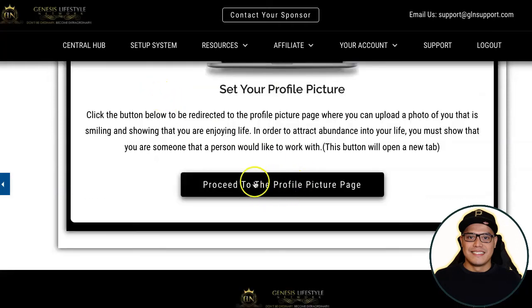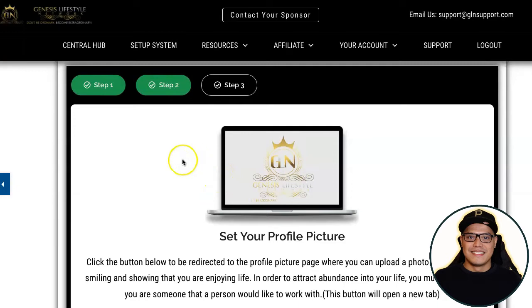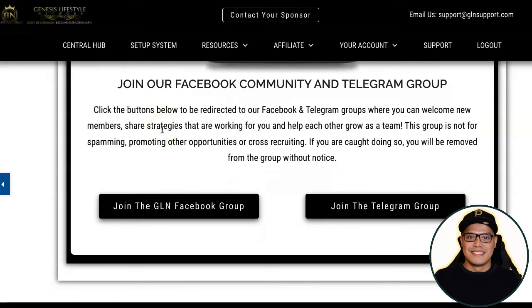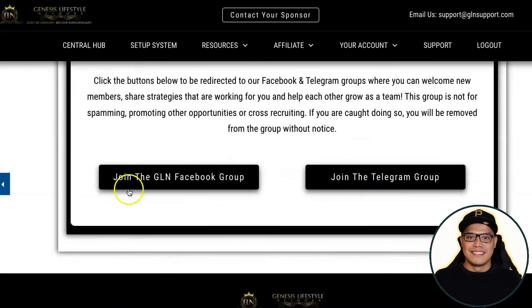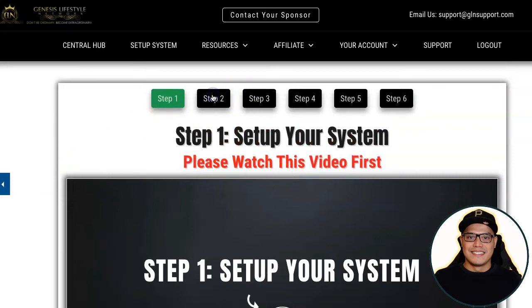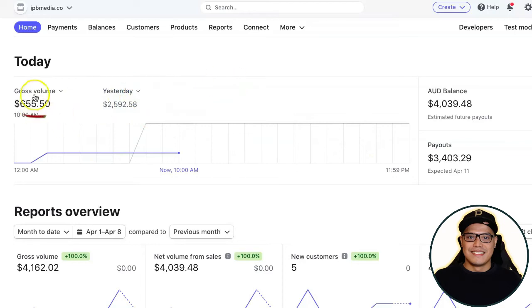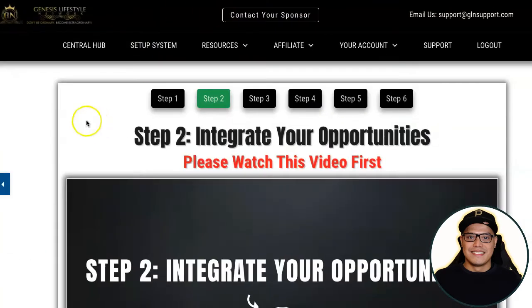On step number three there is a link to the Facebook community and Telegram group. Click to join the Facebook group and also the Telegram group. Then on step number two — which is 'Integrate Your Opportunities' — if you are an affiliate marketer and want to promote more affiliate offers, you can do that. The reason why I made two thousand five hundred dollars and then six hundred fifty-five dollars today is because I'm promoting multiple offers inside Genesis Lifestyle Network.